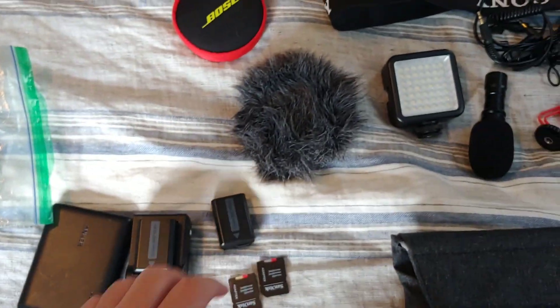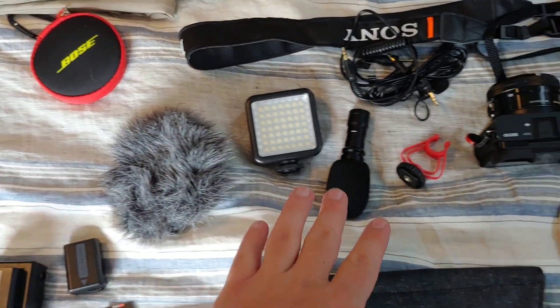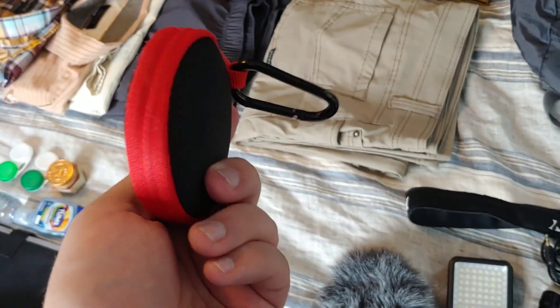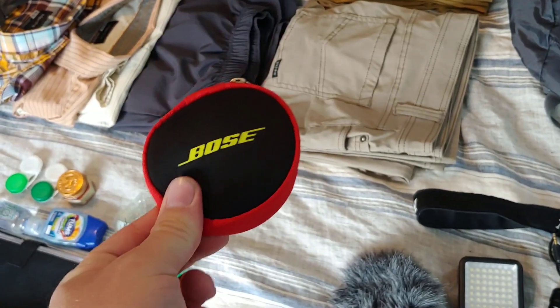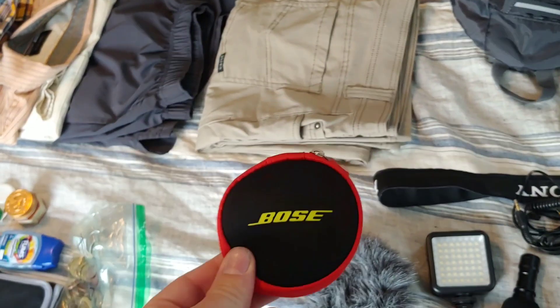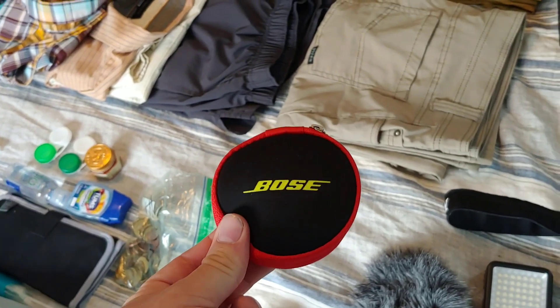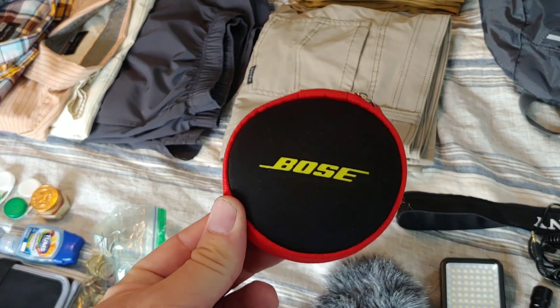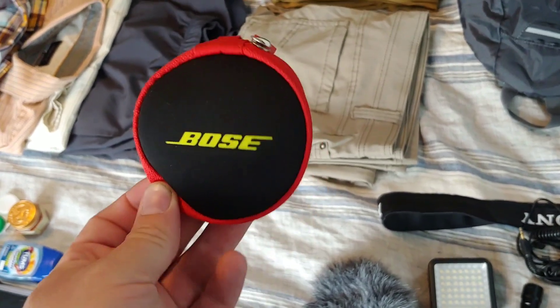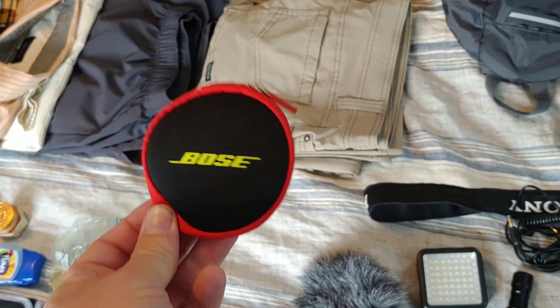A little windscreen for the microphone, mics, lights. And I'm all about the in-ear Bose headphones — they just take up so little space and they work fantastic. I keep thinking about changing to over-ear headphones, but for now these are my jam.